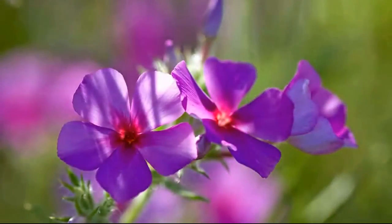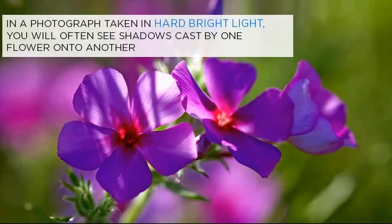In a photograph taken in hard bright light, you will often see shadows cast by one flower onto another, or even by one petal onto another, which you didn't notice at the time, because your eyes and brain were compensating for the contrast range. In this photo, the sun is casting shadows from some blades of grass onto the petals of the phlox, which I didn't really notice at the time I was taking the picture.